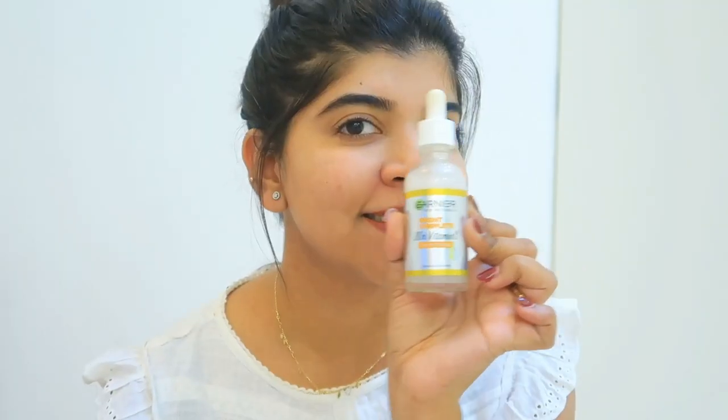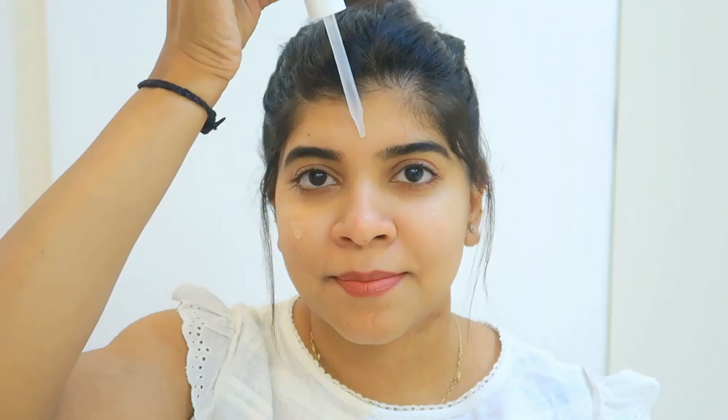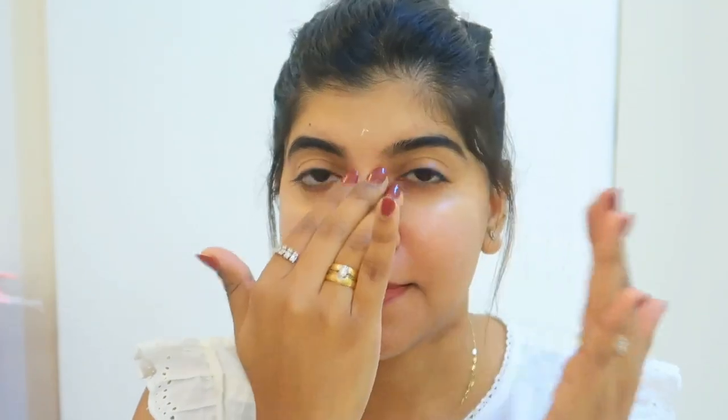Now, let's talk about the application process. You have to add 3-4 drops on your cleansed face and gently tap and massage it nicely. The white milky formula is very lightweight, and the best thing is that it is non-sticky. The skin looks very radiant.